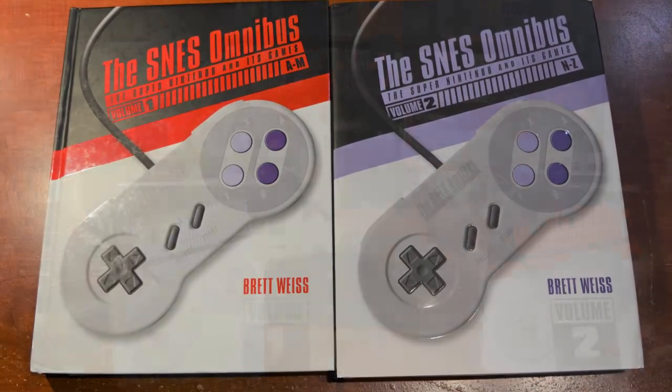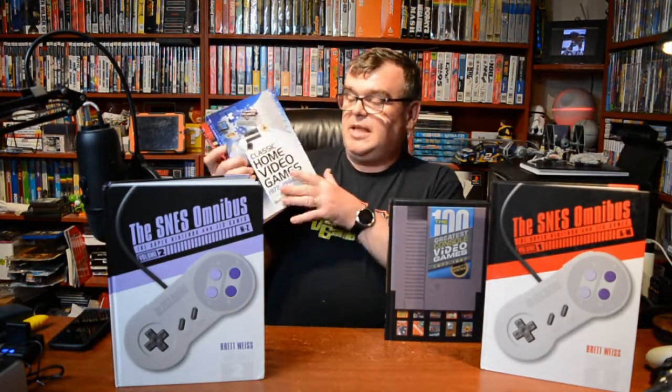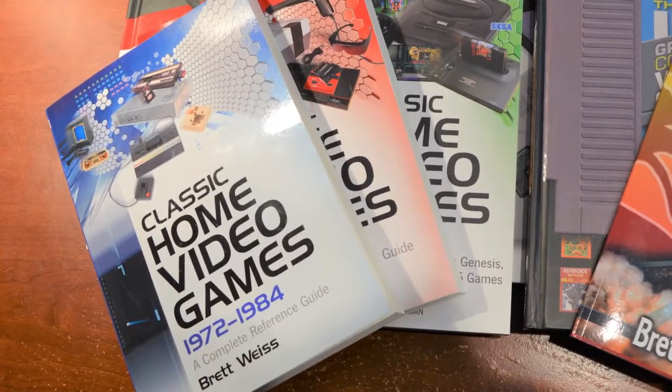I've got the SNES Omnibus Volumes 1 and 2. The first book of his I ever saw was '100 Greatest Console Video Games: 1977 to 1987,' which I saw on RGT's channel - I'll put a link to that review up here. That's where I found out about Brett's books to begin with. And then there are things like 'Classic Home Video Games 1972 to 1984,' '1985 to 1988,' and '1989 to 1990' - not as flashy but great information on every video game from those eras.